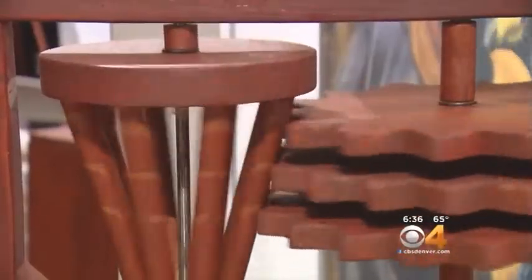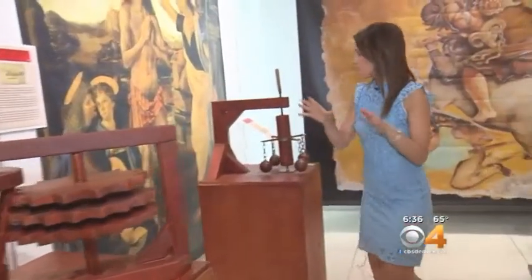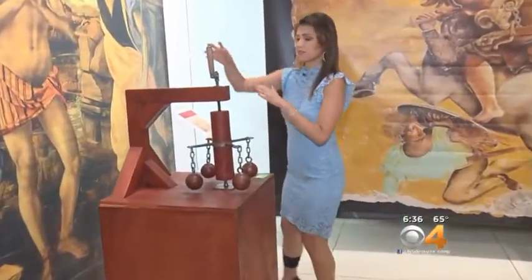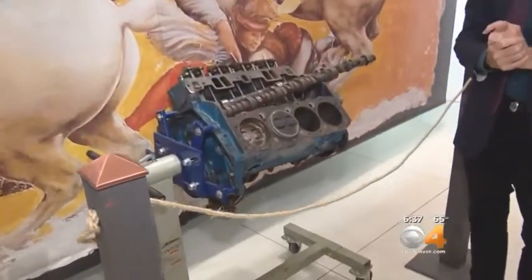What is really unique about this is that it's an interactive exhibit. DaVinci was one of the first to create the gear, and he's also behind what we know as the flywheel. When you crank it like this and put the two together, you can understand how all of that is part of what we know as our car engine.